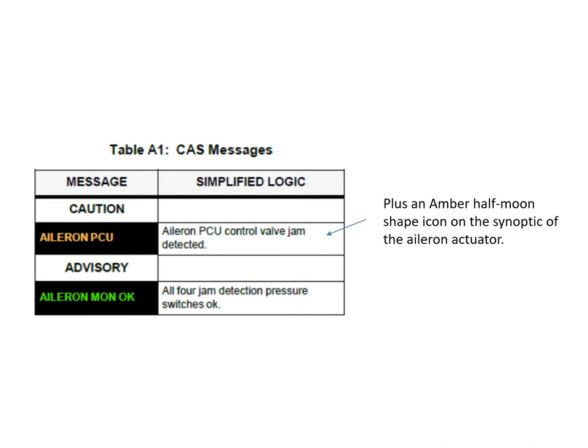There are only a couple of ICAS messages associated with the roll control system. The aileron PCU caution message comes with an amber half-moon icon on the synoptic page, picked up by the pressure switch monitoring the control valve within the PCU. The aileron monitor OK advisory message appears once all three hydraulic systems are powered up and the built-in test confirms everything is functioning correctly.